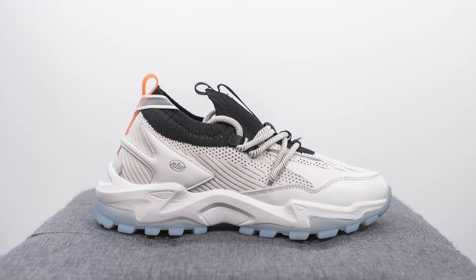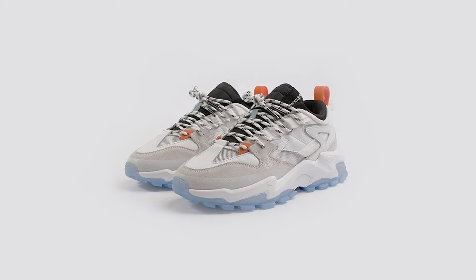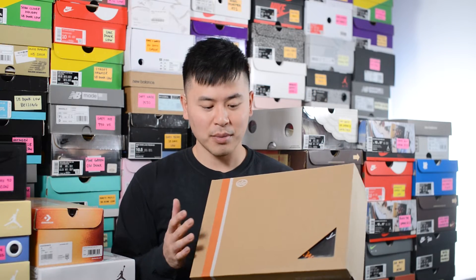This marks the second colorway done on this Aero silhouette, following the After Dark colorway which I also reviewed a couple months back. If this colorway looks familiar, it's because they adopted the original colorway of their first ever release, Exuberance, and applied it to the Aero silhouette.